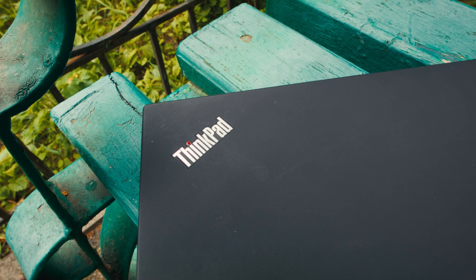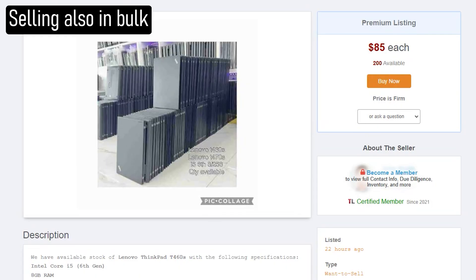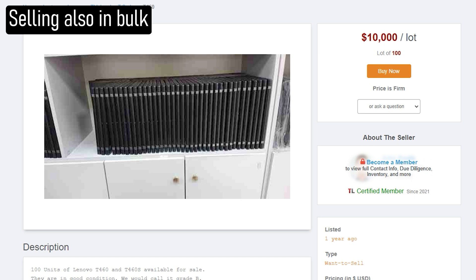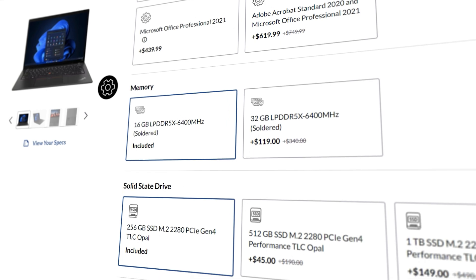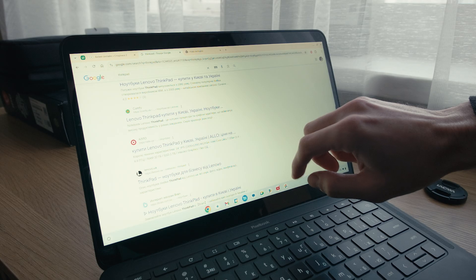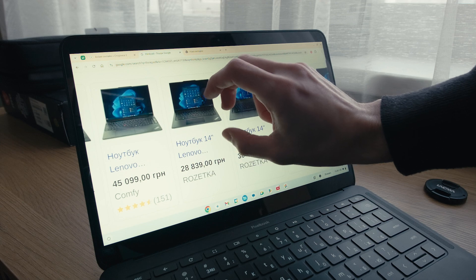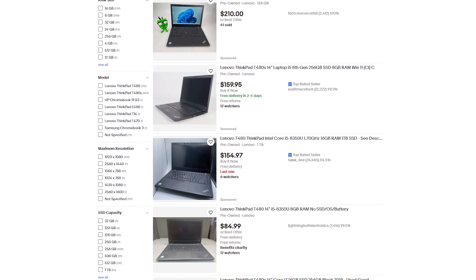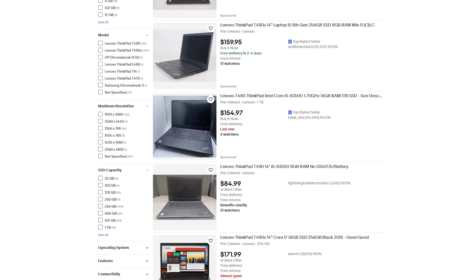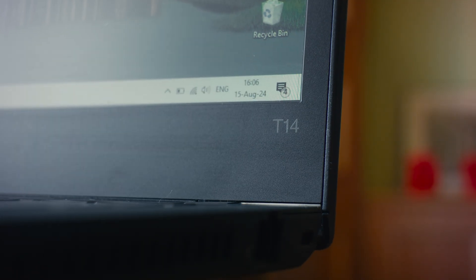ThinkPads are business laptops in the truest sense of the word. A large amount of them are purchased in bulk by businesses for their employees. They aren't cheap to begin with, so any option that does not directly impact productivity is cut. Touchscreens can affect productivity, but good brightness and wide gamut do not. That's why most ThinkPads come with basic displays that are so bad for a $1000 laptop that Lenovo deserves an award.